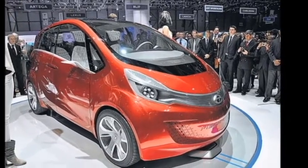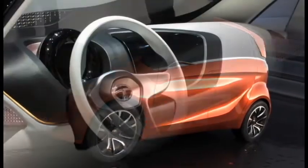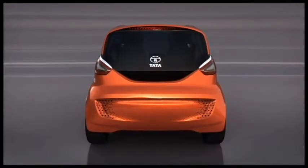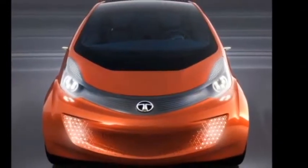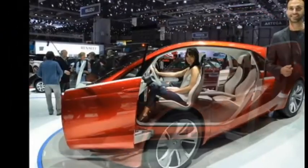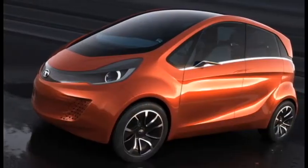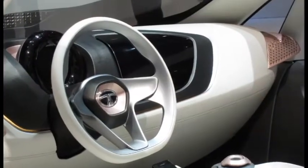Tata Megapixel Concept: India's largest automobile company, Tata Motors, unveiled their Megapixel concept at the 2012 Geneva Motor Show. The new four-seater range extended electric vehicle (REV) builds on last year's Pixel Concept and is powered by RM Wheel 10kW motors and a 325cc single-cylinder petrol range-extending engine that churns 22kW while charging the lithium-ion phosphate battery for a whopping total range of 559 miles.